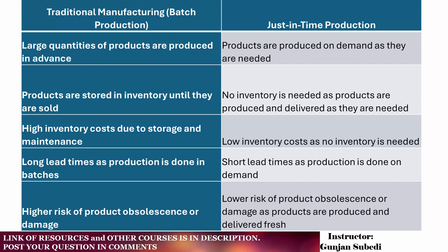In traditional manufacturing, there are long lead times as production is done in batches, whereas in just-in-time, the lead time for production is short as production is done on demand. Traditional manufacturing also has a higher risk of product obsolescence or damage, whereas just-in-time production has a lower risk of product obsolescence or damage as products are produced and delivered fresh.